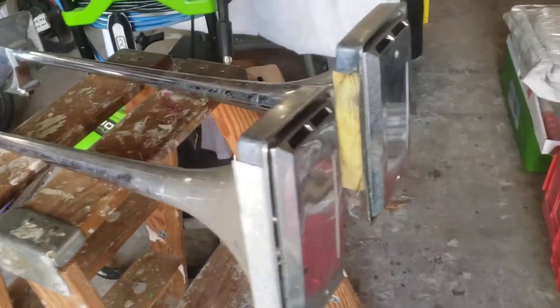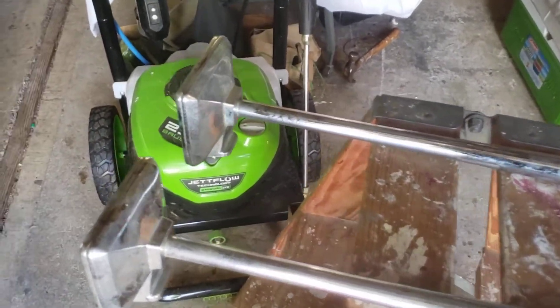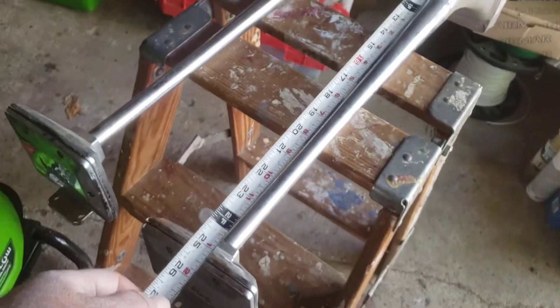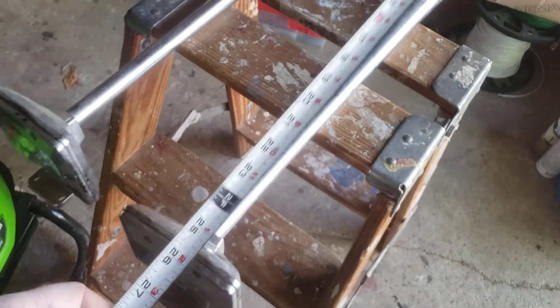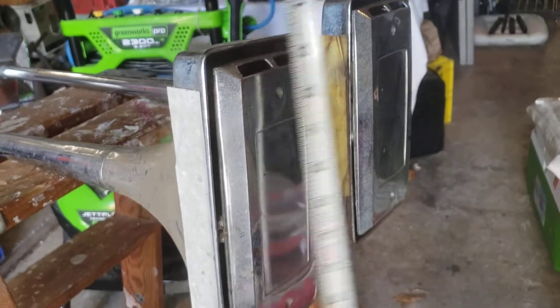Recent yard sale score — some truck horns. They're beautiful, they're going to clean up really nice. Hadley air horns. About 25 inches long, horn about six by ten — these are whoppers. Going to test them.